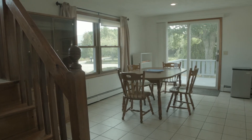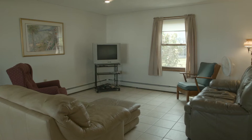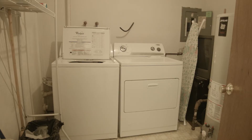The home's walkout lower level provides an open, multifunction space that can be utilized as a second dining area and family room. This level also includes an additional bedroom, a second bath, and a laundry room.